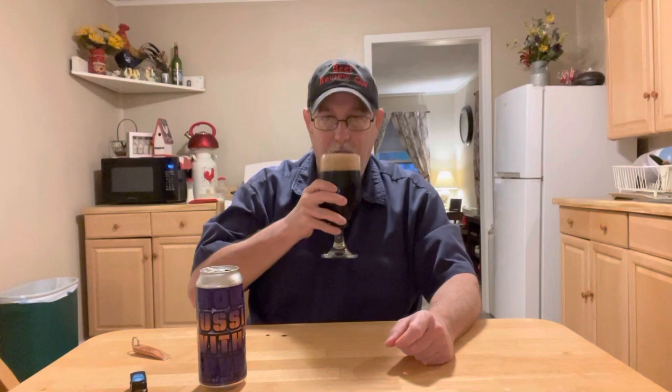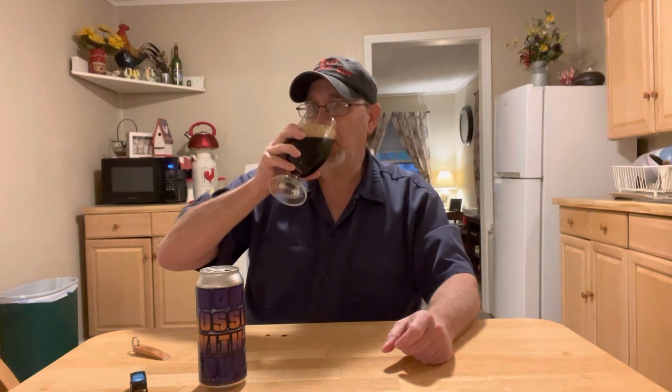Okay, I'm ready. You guys ready? Wow. It's got like a mix between a milk chocolate and dark chocolate on the taste. You get a baker's cocoa bitterness on the back end. You get a coffee bitterness in there too. Very roasty. Sweet up front, bitter on the back end.